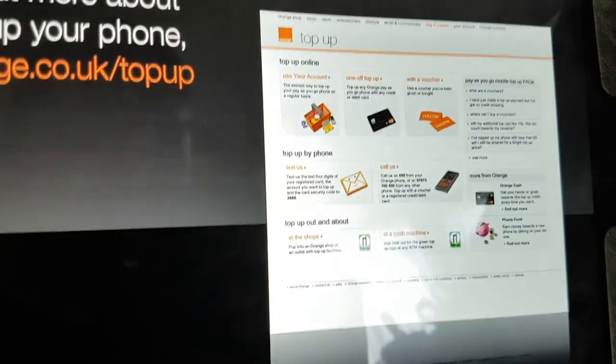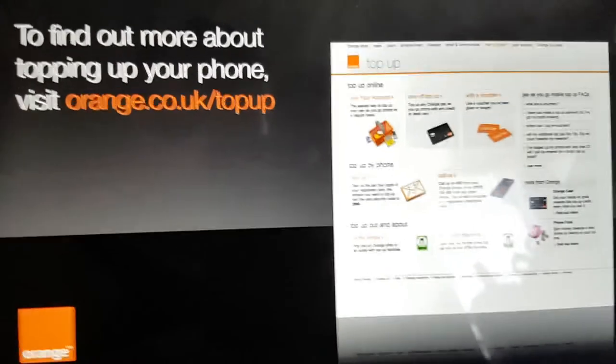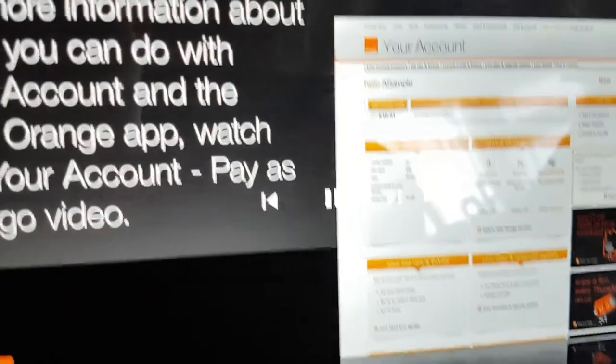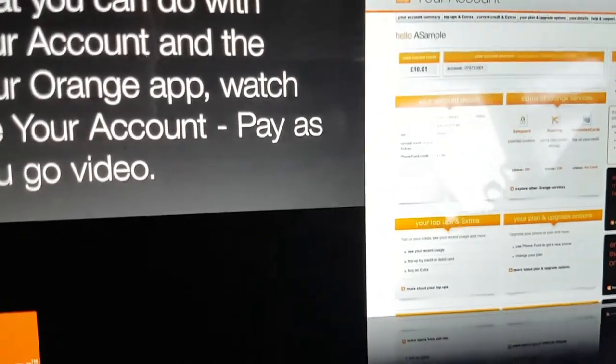To find out more about topping up your phone, visit www.orange.co.uk/top-up. For more information about what you can do with your account and the Your Orange app, watch the Your Account Pay As You Go video.